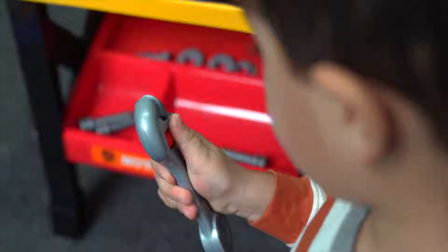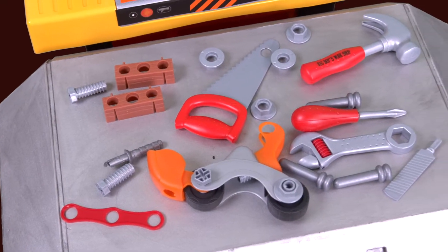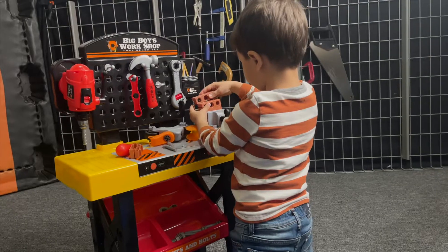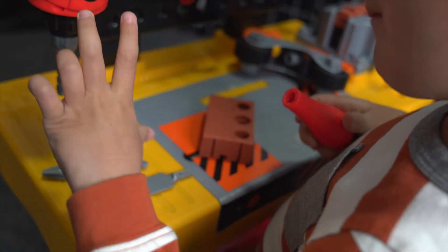Hammer, screwdriver, wrench, drill and drill bit, nuts, bolts, screws — just a few pieces that make up this ensemble, which is tailor-made to fit the standing workbench.